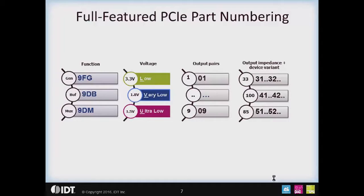The next-to-last digit indicates the output impedance. A 33 ohm output impedance has a 3 as the next-to-last digit, with device variants such as 31, 32, 33, 34, etc. A 100 ohm output impedance uses a 4 as the next-to-last digit, giving variants 41, 42, 43, 44, etc. An 85 ohm output impedance starts with a 5, giving variants 51, 52, 53, etc.